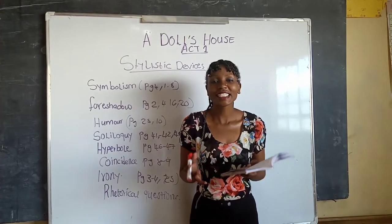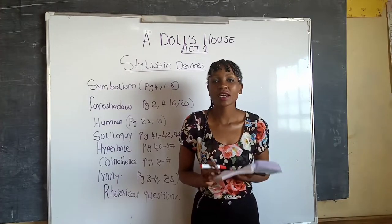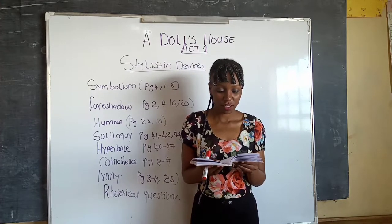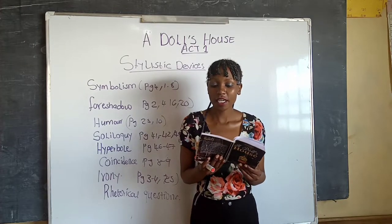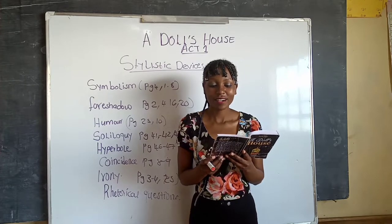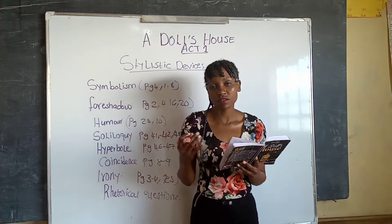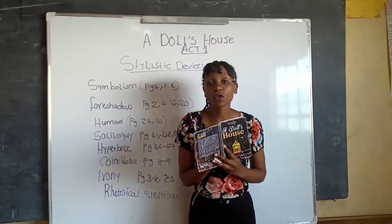The second instance of soliloquy is on pages forty-two to forty-three. Again Nora speaks her thoughts when she is alone on stage after they made leaves. She says: 'A candle here and flowers here — that horrible man! It's all nonsense — there's nothing wrong. The tree shall be splendid. I will do everything I can think of to please you — to sing for you, dance for you.' She was alone again, so that is soliloquy.